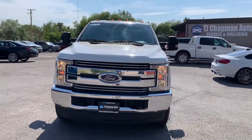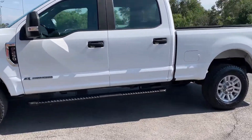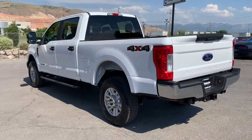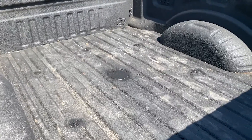You've got your tow hooks up front, alloy wheels. I didn't mention that this is a turbo diesel. There's your tow package, and you already have a prep for the fifth wheel.